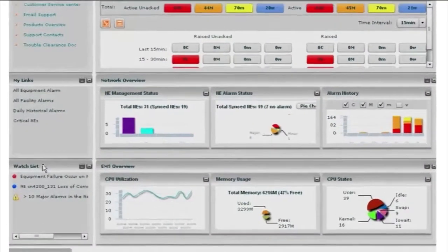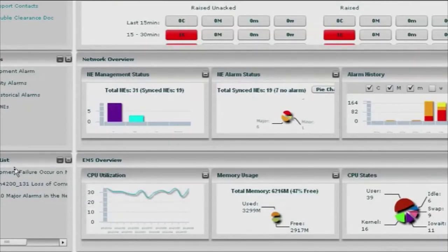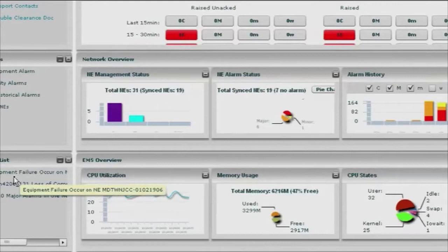The watch list provides something new to our customers that they did not have before. It provides our customers with the ability to set up a specialized filter in the network. When that filter gets raised, or something happens in the network to cause that filter to get executed, it will come up to the watch list. This is very important and something we've gotten a lot of feedback on from our customers. The idea is that if they're having a systematic problem — whether it's with a specific type of equipment or a specific type of alarm throughout the network — they can set up a filter and when that event occurs, they will get notified on the watch list.